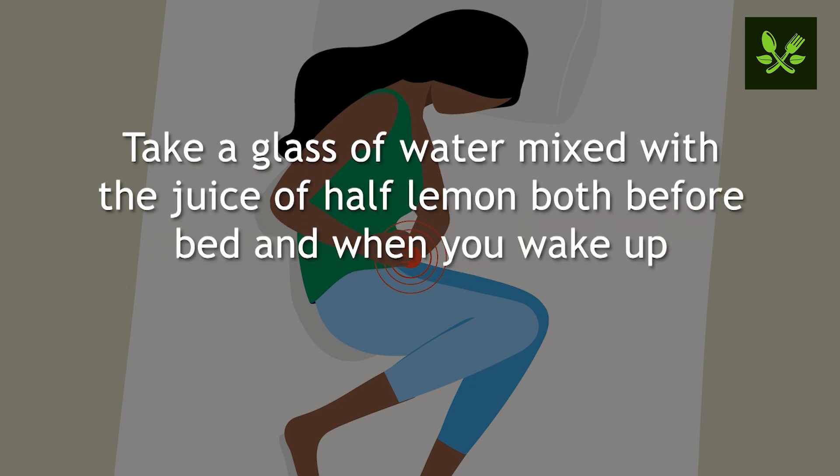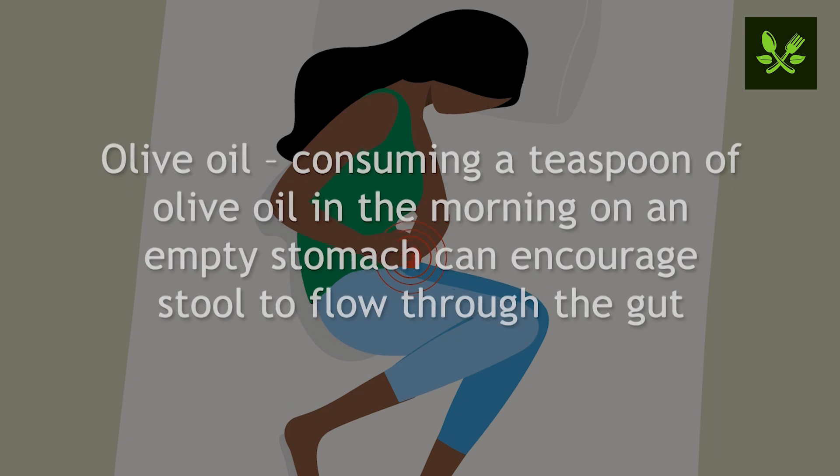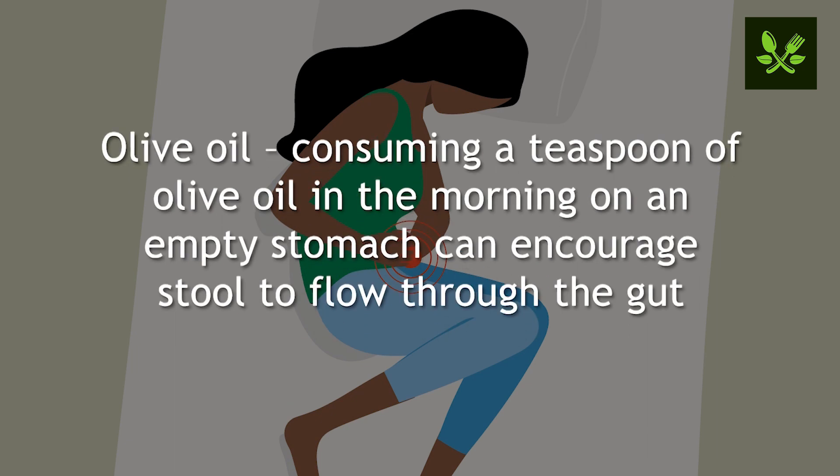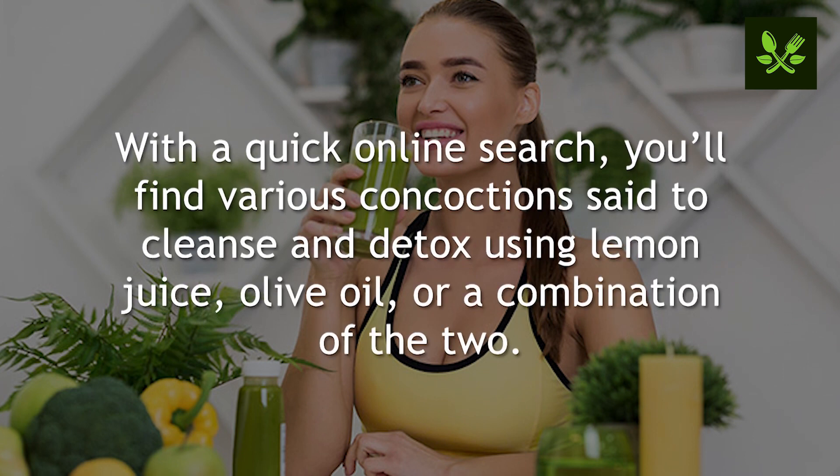Number two: relieves constipation. Take a glass of water mixed with the juice of half a lemon both before bed and when you wake up. You may want to drink with a straw as you could find your teeth becoming sensitive after a regular course of lemon water. Consuming a teaspoon of olive oil in the morning on an empty stomach can encourage stool to flow through the gut.